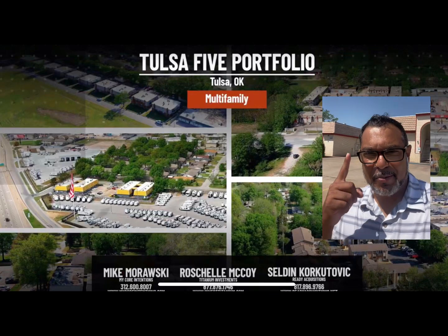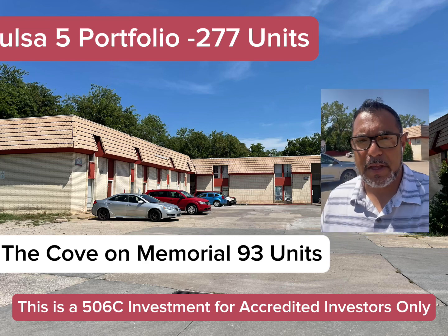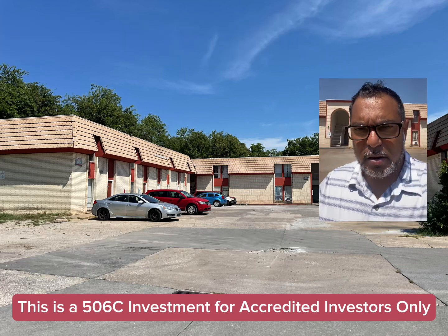All right, guys, here it is. Property number five, the Kovar Memorial. This is the 93-unit property — the largest of the five — right down on Memorial.